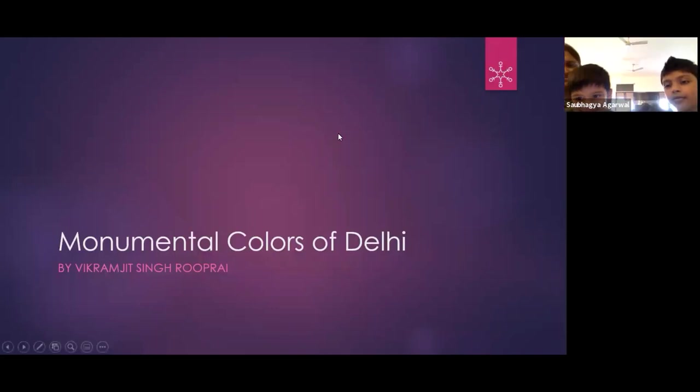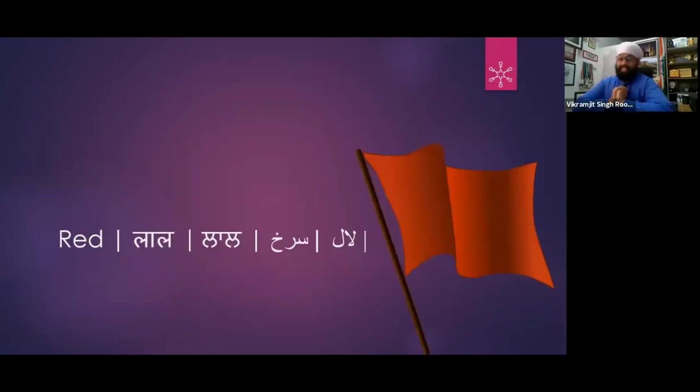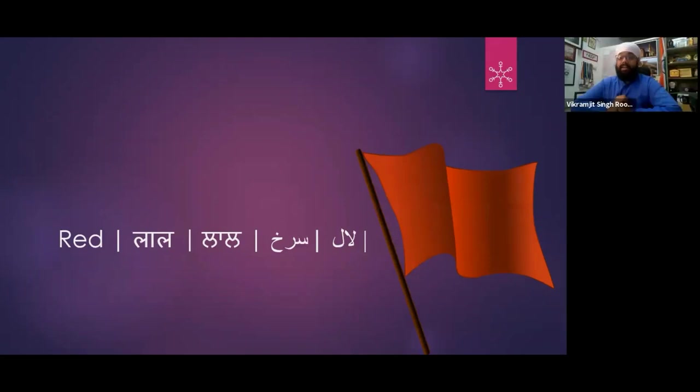Lal Mahal — yes, there is one Lal Mahal also. Let's start with LAL. I will show you that.